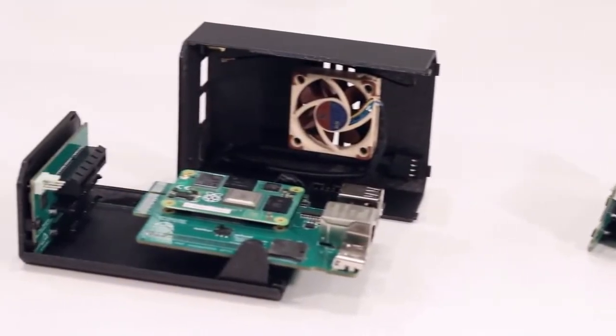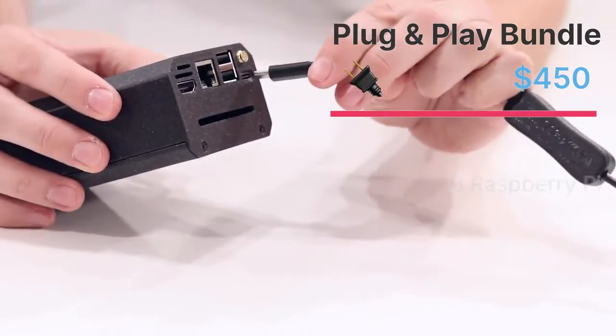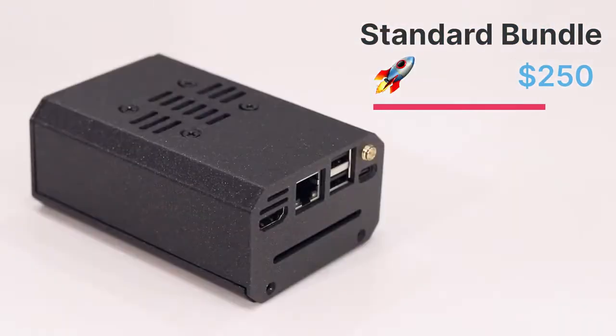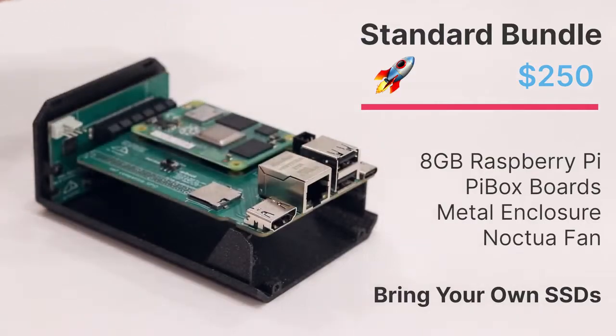We're shipping Pybox in three versions. The plug-and-play bundle has everything you need to get started, including 2TB of solid-state drives. The standard bundle includes the Pybox without SSDs, ready for your spare drives.